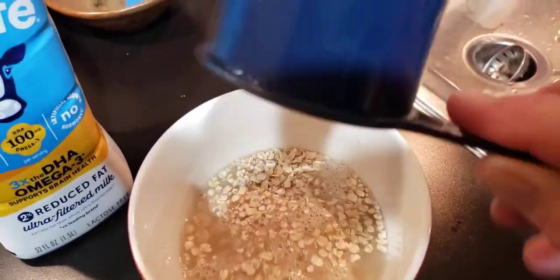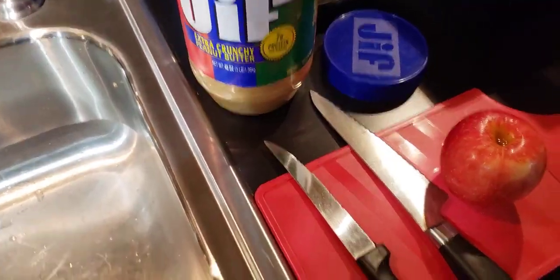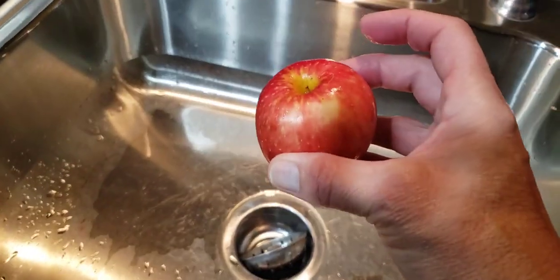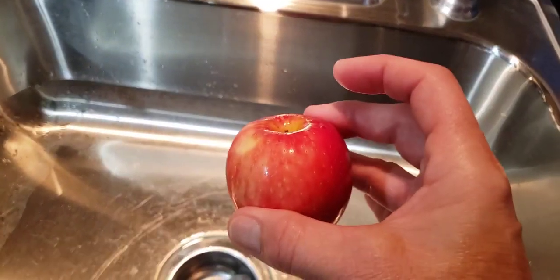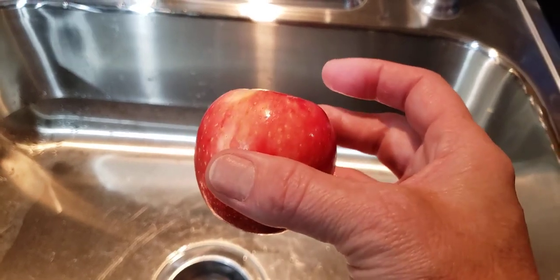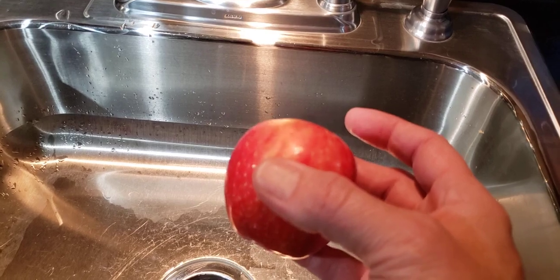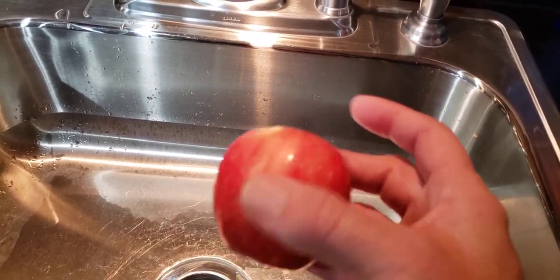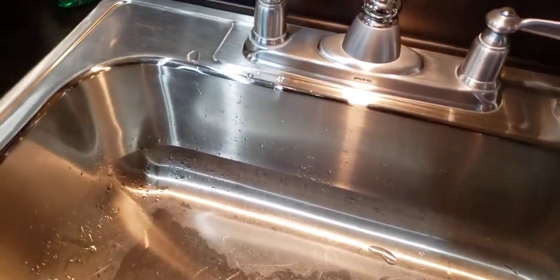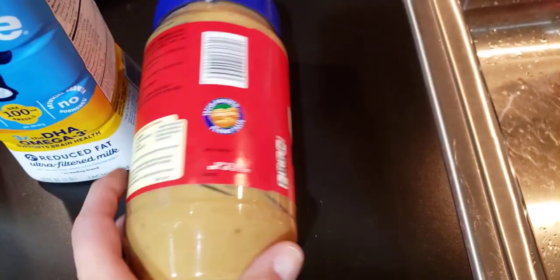We're going to microwave this for about a minute at school. While that's going, I wanted to point out I have small snacker-sized apples — you can see it fits right in my hand. I try to buy the small ones so I don't have to cut a big apple in half and save it. We'll have a whole variety of toppings including chopped apples, medjool dates, raisins, golden raisins, nuts, seeds, coconut flakes, chia seeds, and flax meal — a little crunch is nice.